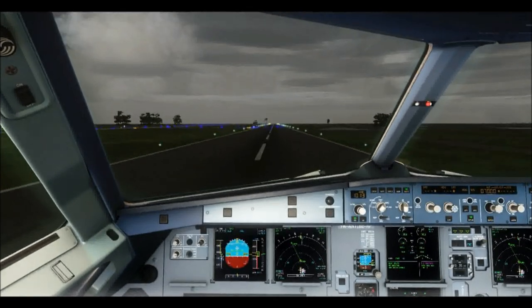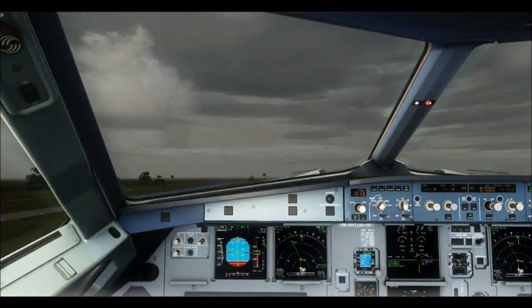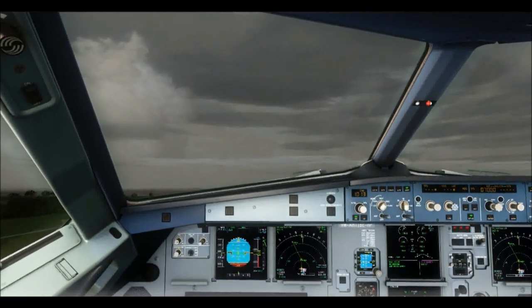Positive rate. Gear up. Gear up. Navigation, check.